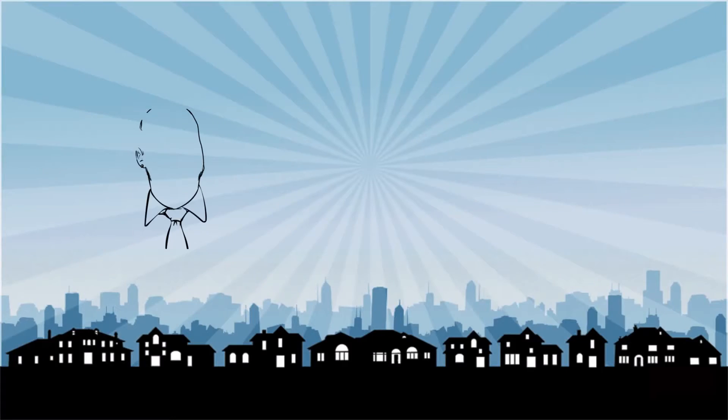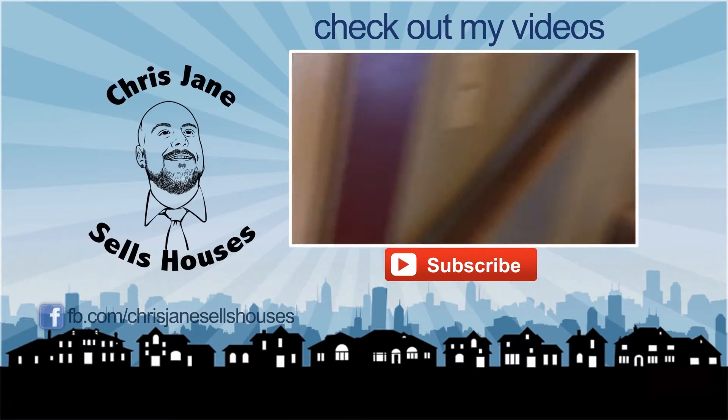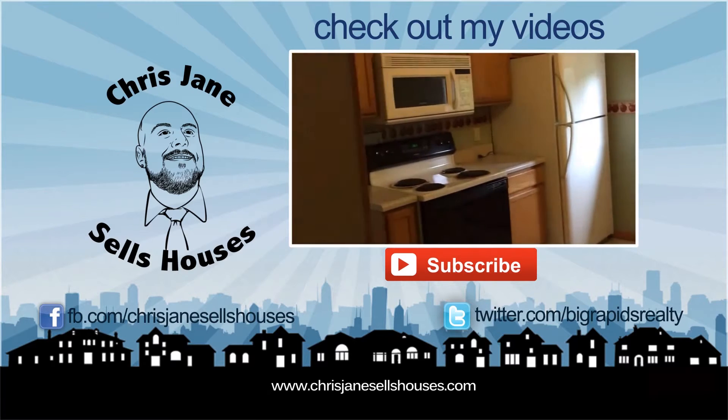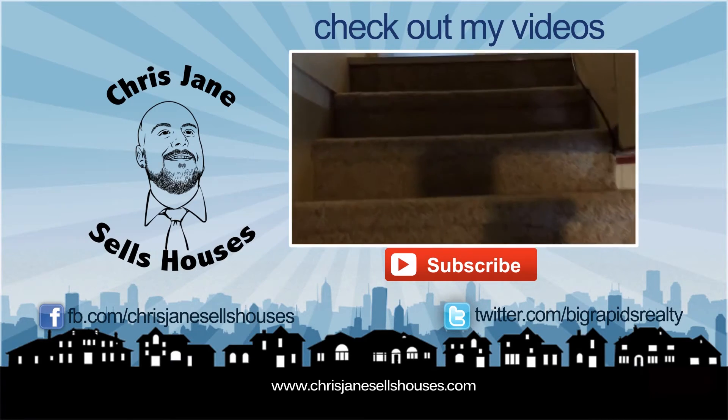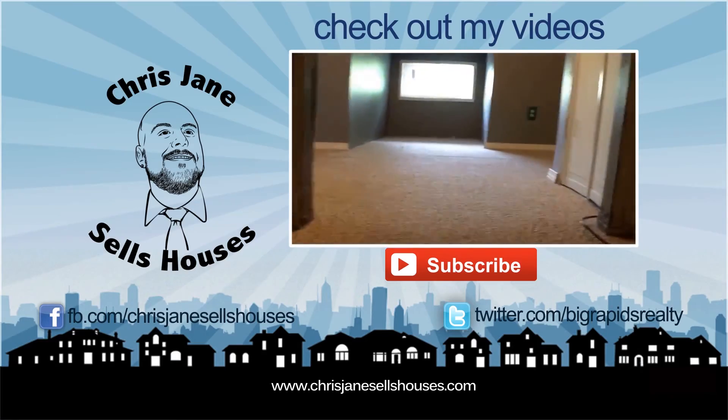Well, that's it guys — a little virtual open house for you since you can't make it today. Let me know if you know anyone who needs to buy or sell, we'll get them taken care of. Let me know if you need to look at the bedroom downstairs or the large room upstairs.